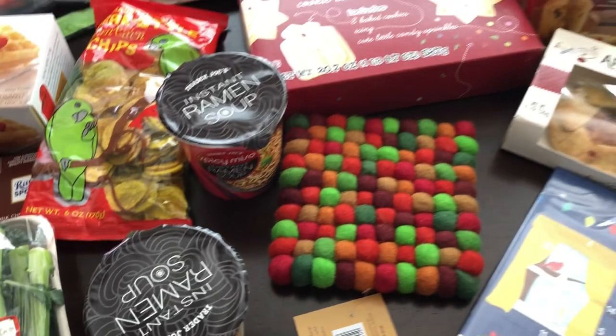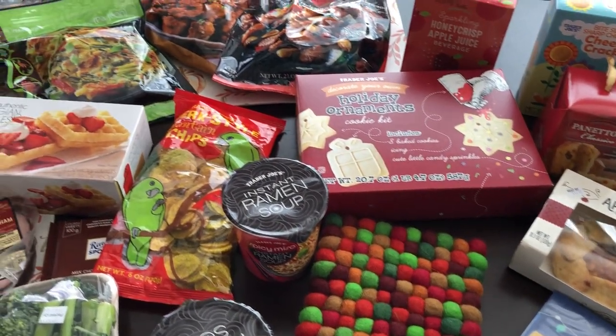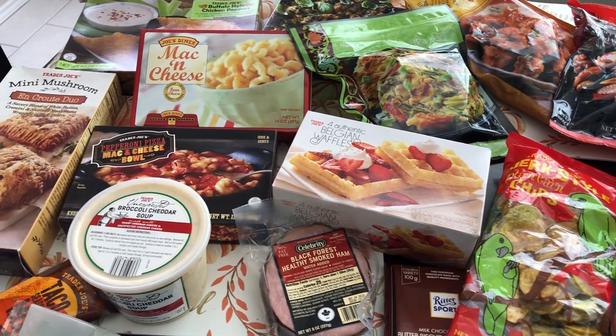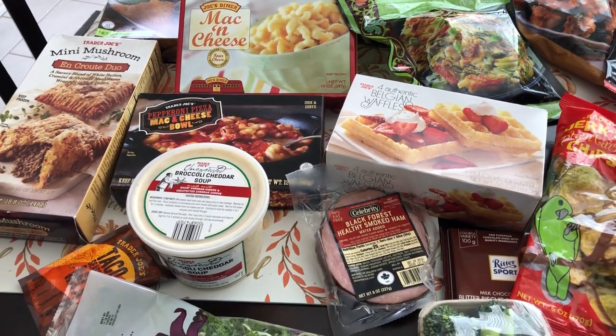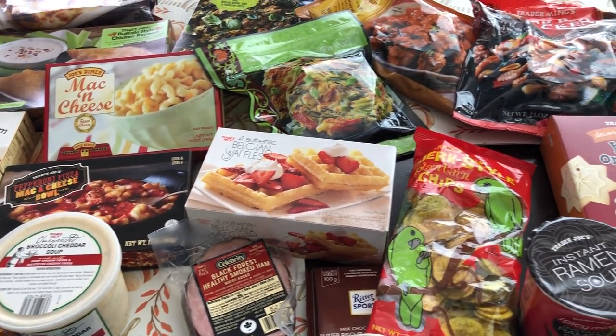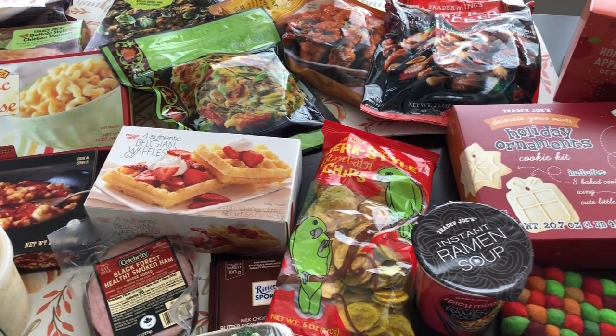That is everything from my Trader Joe's haul! I hope you guys enjoyed this video. If you did, please give us a thumbs up, and if you haven't subscribed to our channel we'd love to have you. Thanks so much for watching and we'll see you next time!